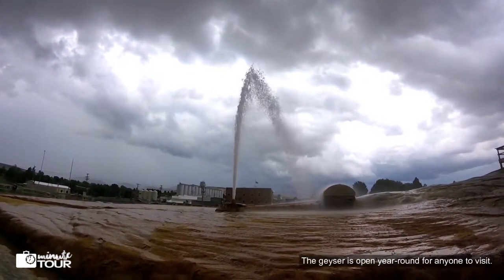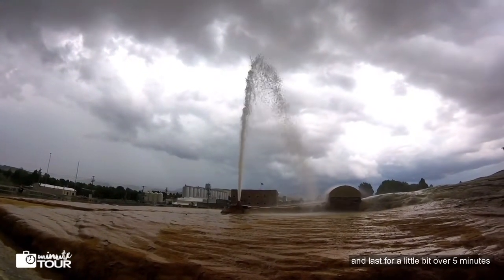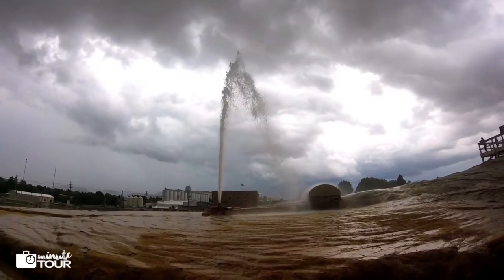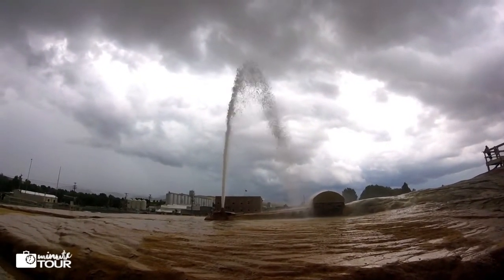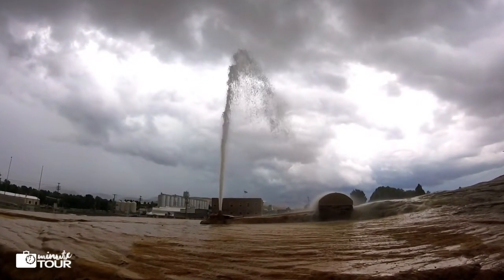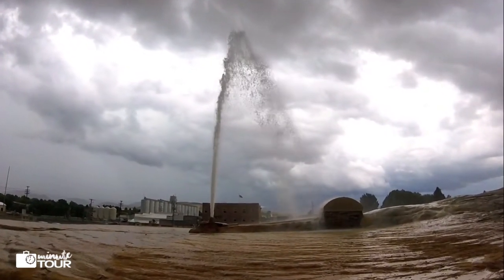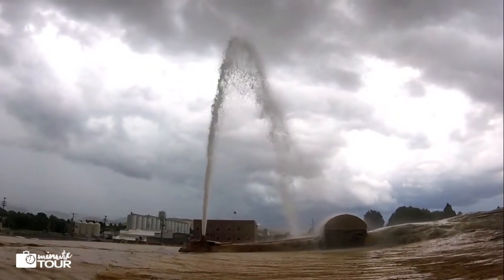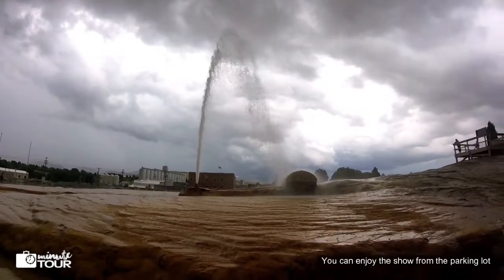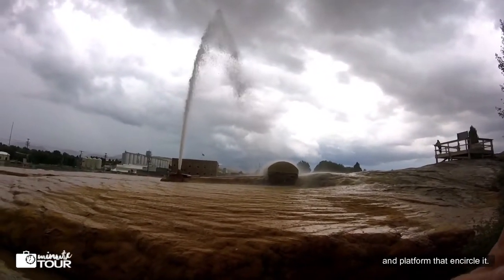The geyser is open year-round for anyone to visit. It's free! It erupts every hour on the hour and lasts for a little bit over 5 minutes, but it gets a little help from a mechanical valve with a timer. You can enjoy the show from the parking lot, or there is a very nice built set of wooden stairs and a platform that encircles it.